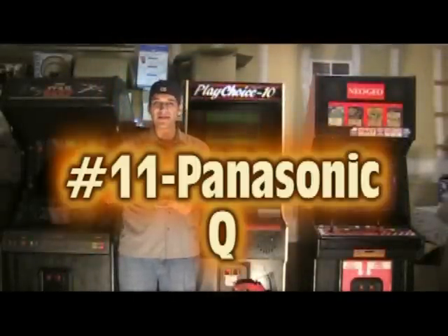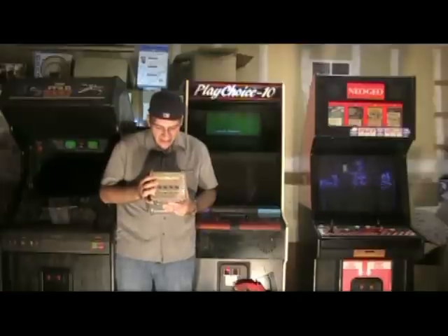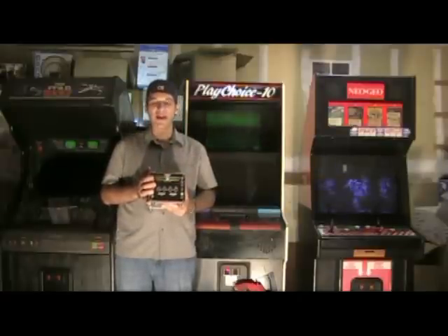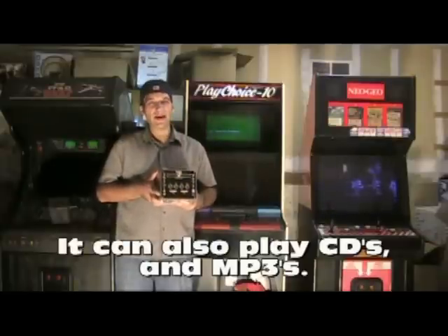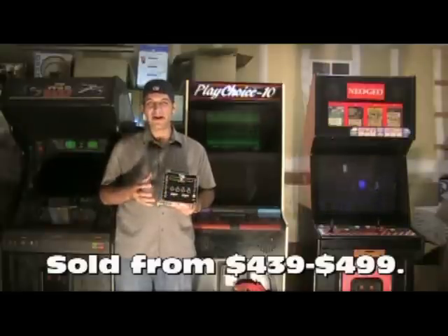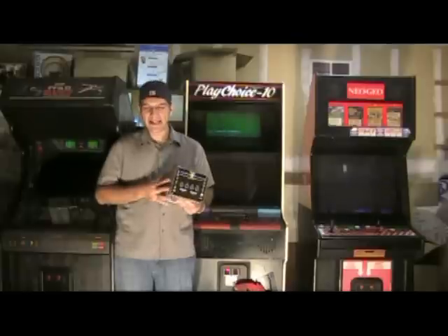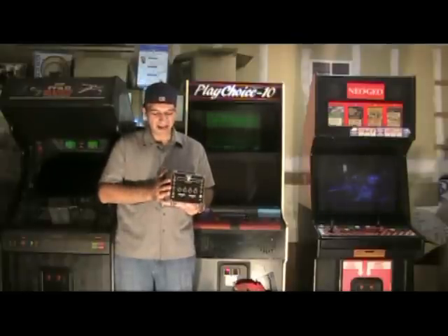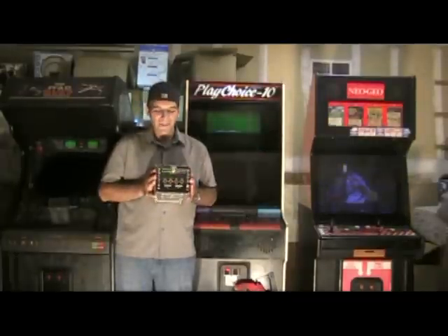Number 11 is the Panasonic Q — probably one of the better looking systems I've seen. It came out in 2001, only in Japan, by Panasonic through an arrangement with Nintendo. What it is, it's a GameCube and DVD player all in one combo. It didn't sell very well because it had a very expensive price tag — around $500 — and people quickly figured out they could get a GameCube and a DVD player for far less. Because of that it's pretty rare and a lot of collectors seek these out. It's a very cool front — if I angle it the right way I can probably blind you.